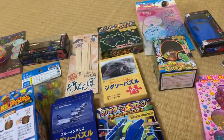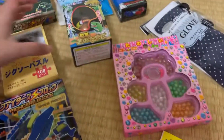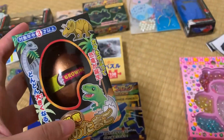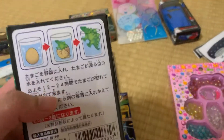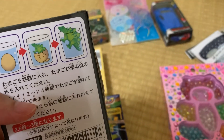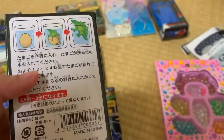These are dinosaur eggs. If you marinate them in water, a dinosaur will come out from the eggs.